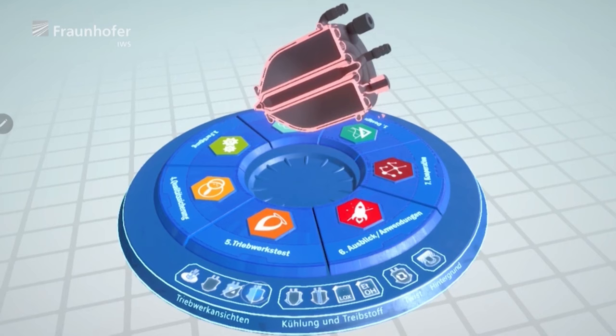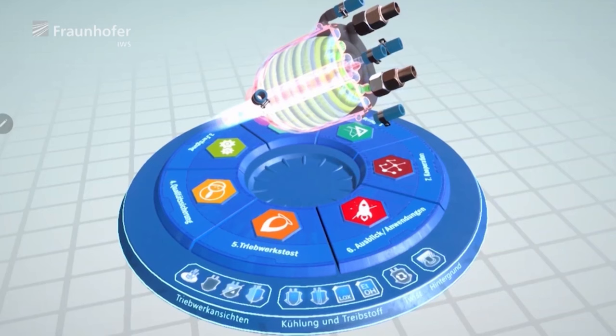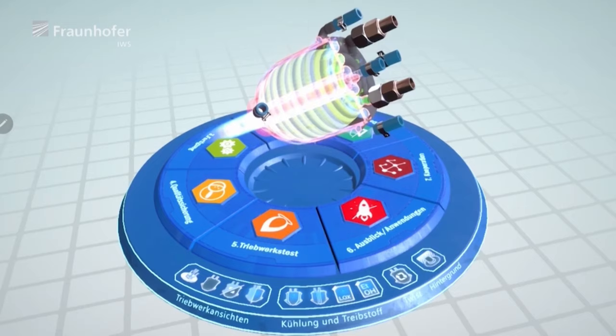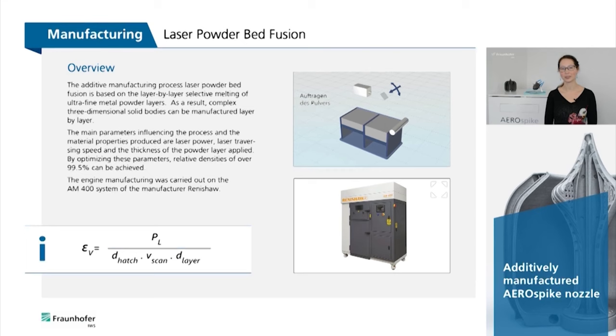The functional principle is based on the combustion of a mixture of liquid oxygen and ethanol. The two fuel components are injected into the combustion chamber via the injector head and finally atomized. An electric ignition mechanism ignites the combustion reaction. The gas expands, is accelerated along the spike to the speed of sound, exits the combustion chamber through the annular gap, and gives the engine its thrust.